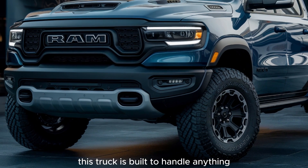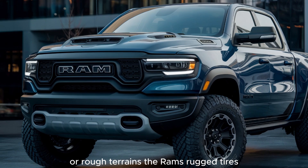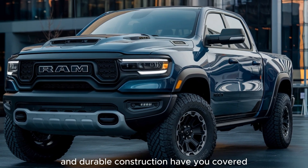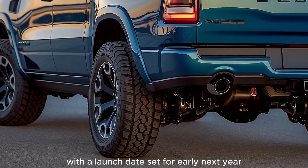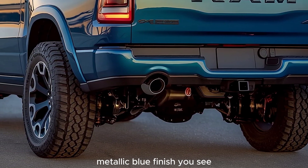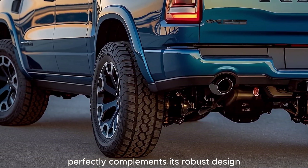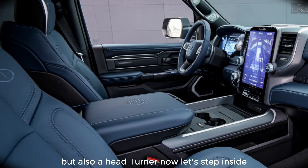But it's not just about looks — this truck is built to handle anything. Whether you're navigating city streets or rough terrains, the Ram's rugged tires and durable construction have you covered. This 2025 model is highly anticipated, with a launch date set for early next year. The deep, glossy metallic blue finish perfectly complements its robust design, making this truck not only a performance beast but also a head-turner.